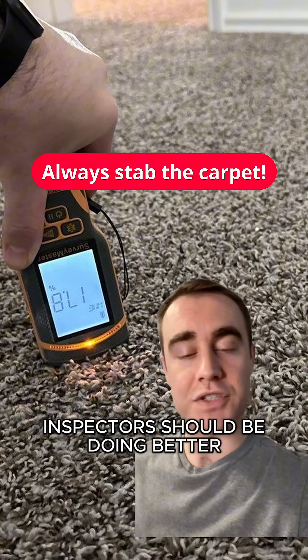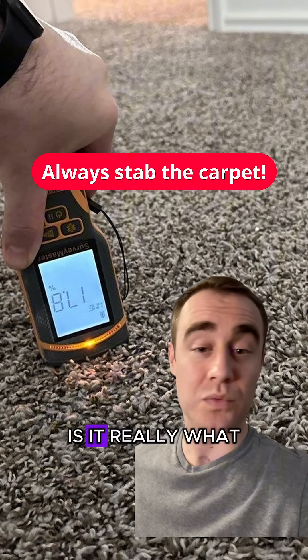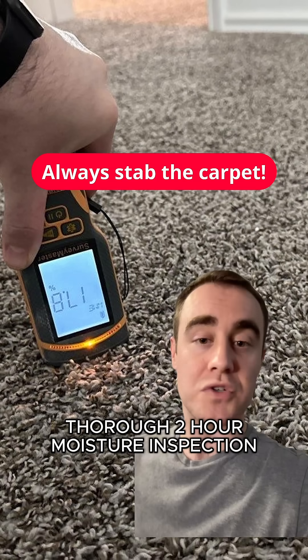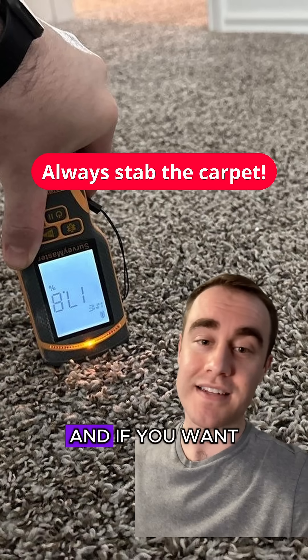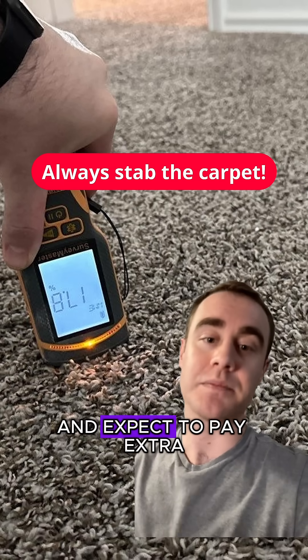I think that home inspectors should be doing better, but I'm not sure it's actually required of them. Is it really what they're being hired to do — to do a very thorough two-hour moisture inspection in addition to their home inspection? I don't think you're paying them to do that, and if you want that done, make sure that someone's going to do it and expect to pay extra.